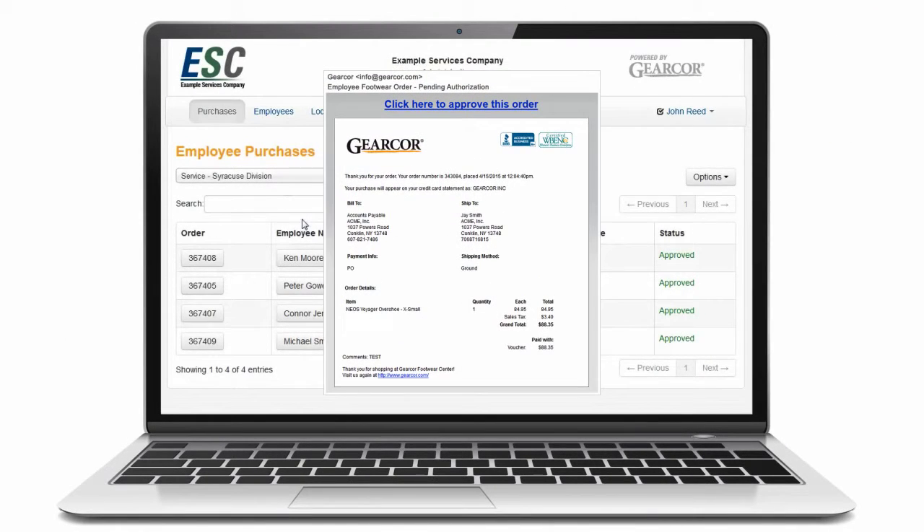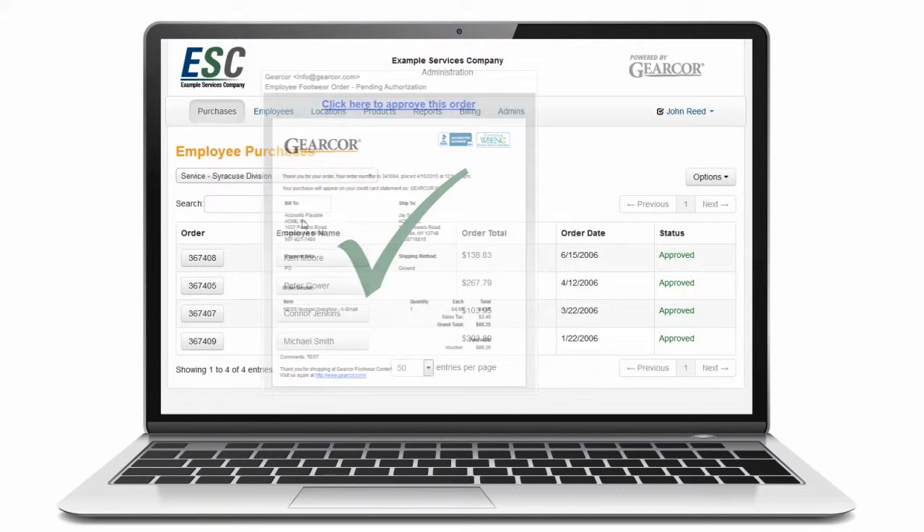If desired, an order approval feature allows location managers or a centralized administrator to easily approve employee purchases from an email notification.